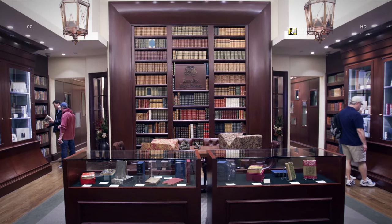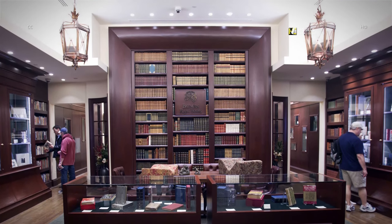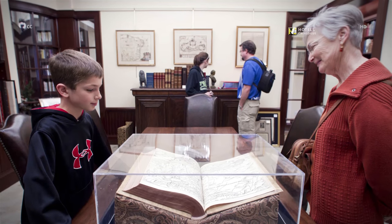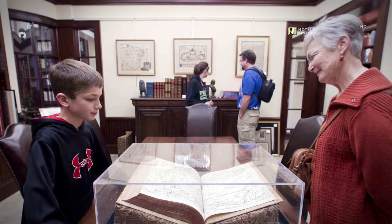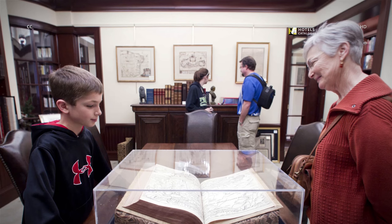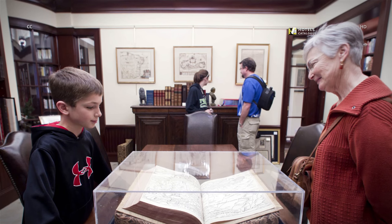Shoppers browse in Bauman Rare Books at the Shops at the Palazzo. Turner Zetterman, age 9, and his grandmother Joan Zetterman of Omaha, Nebraska, look over a 1493 first edition of the Nuremberg Chronicle, an illustrated history book — priced at $150,000.